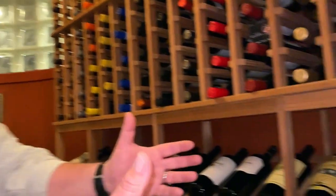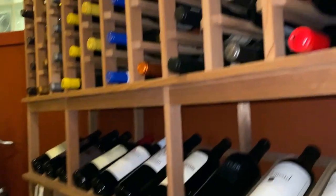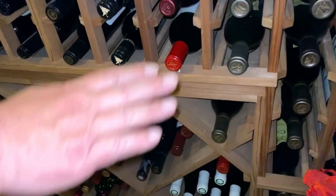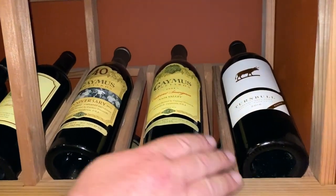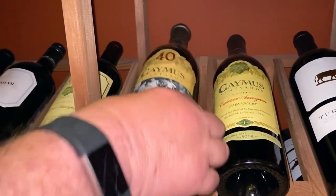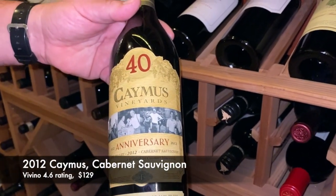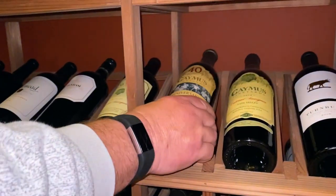See here, all these display shelves — these are my Cabernet Sauvignon. Underneath the display shelves are more of the same bottles. Starting here on the right-hand side is the Turnbull Reserve. Over here are various years of the Caymus Cabernet Sauvignon. For instance, here is the 40th anniversary from 2012, one of my favorites of the Caymus.